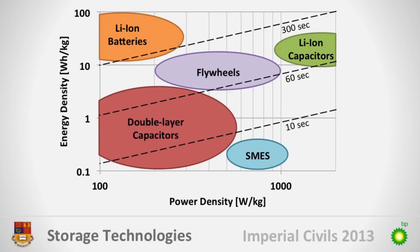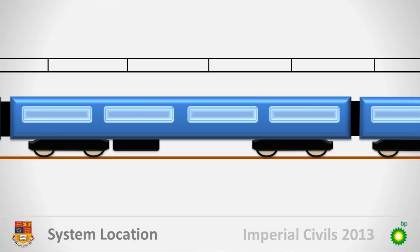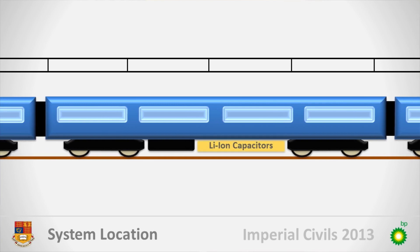We have a few constraints to consider. The storage technology needs to have high power and energy density as well as being low in mass and volume. So we compared different storage technologies and we found lithium-ion capacitors to be the most promising. This graph of power and energy density shows that lithium-ion capacitors offer greater power and energy storage for a given mass than other storage technologies. As the animation shows, this enables the system to fit into a relatively small space under a carriage without compromising on passenger capacity.